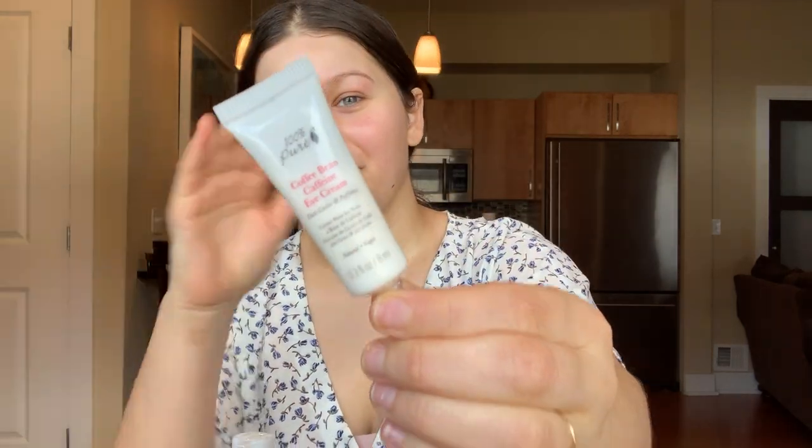The next product I'm going to go to is my eye cream. I've been using the 100% Pure Coffee Bean Caffeine Eye Cream. This little tube comes out fast so I'll use a tiny little bit on my ring finger. I like to put them together and then apply, go all around the eye area, and then I like to bring it down right here to add a little bit more cushion. And let that sit.